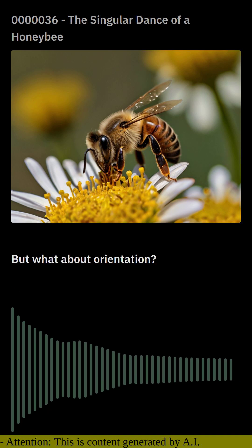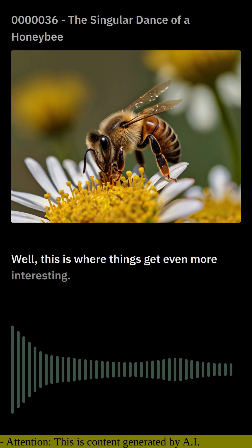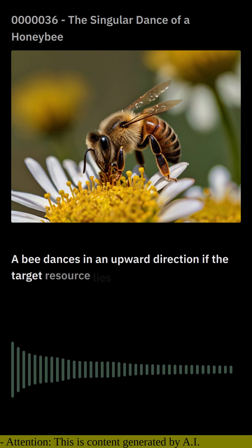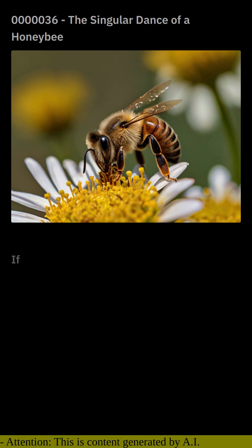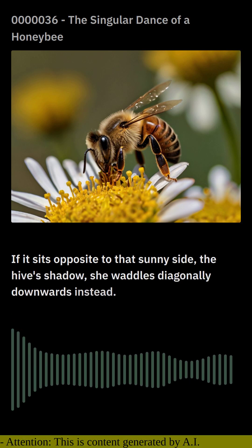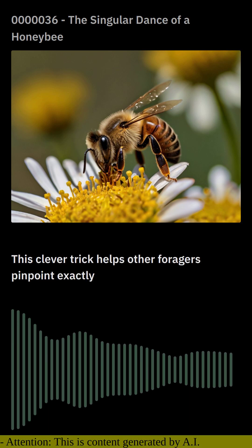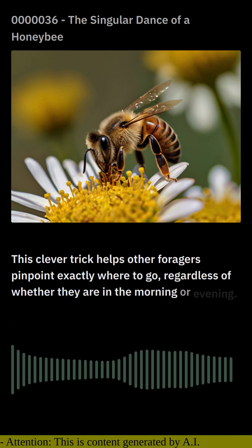But what about orientation? This is where things get even more interesting. The bee dances in an upward direction if the target resource lies on the sunny side of their current location. If it sits opposite — on the shadow side of the hive — she waddles diagonally downwards instead. This clever trick helps other foragers pinpoint exactly where to go, regardless of whether it is morning or evening.